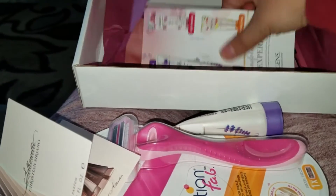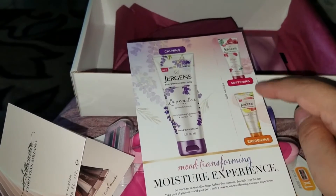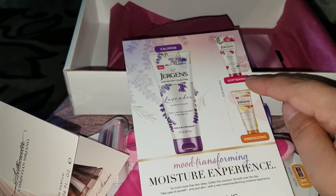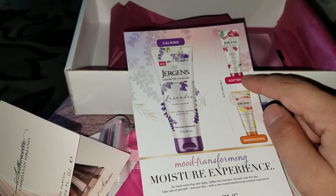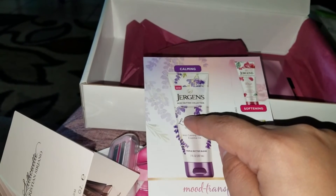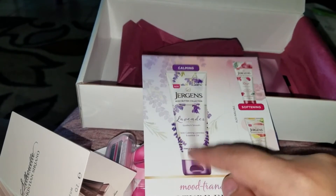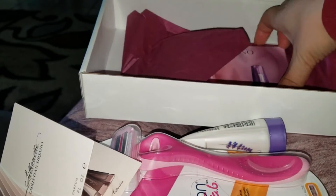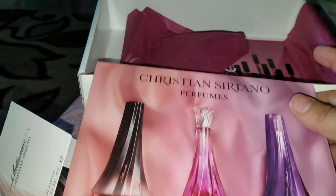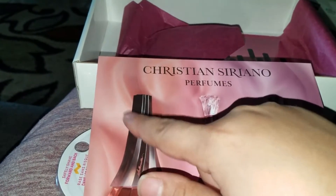They also have info on the Jergens body butter collection — there's a softening version in rose and an energizing version in sweet citrus. The lavender one we got is for soothing and calming. They also included info on the Christian Siriano perfume, which is noted as new at Walmart.